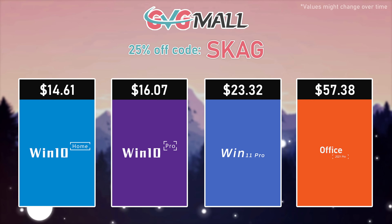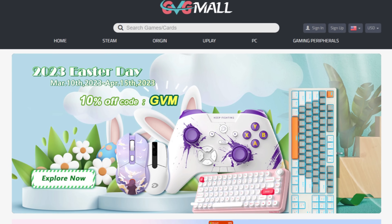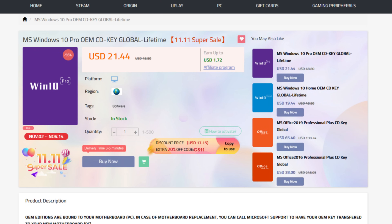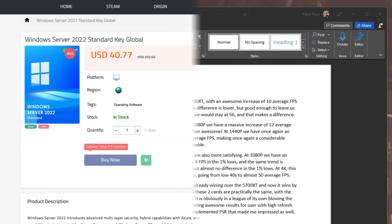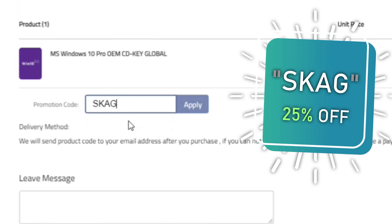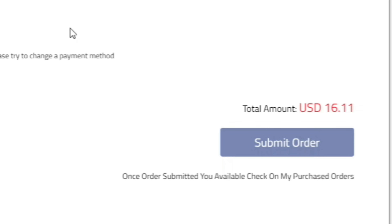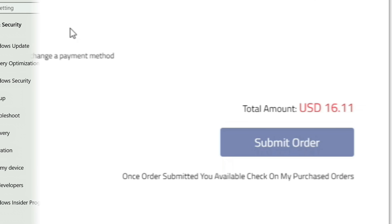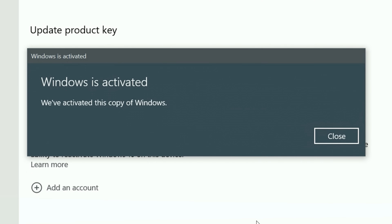But before that, let's look at today's sponsor. Today's video sponsor is GVGMO, bringing you all the software deals you need like Windows 10, Windows 11, Office 2021 with the new Windows 11 design, and even Windows Server 2022. For all of these, you can use my SKG discount code for 25% off, getting a Windows 10 serial key for only $16. Then use the key in your Windows settings and you'll have an activated system.